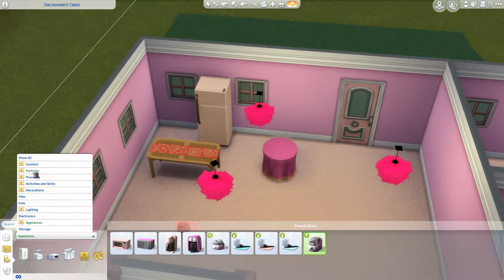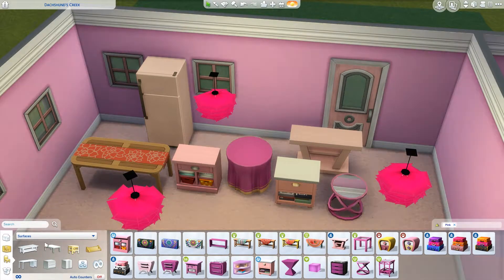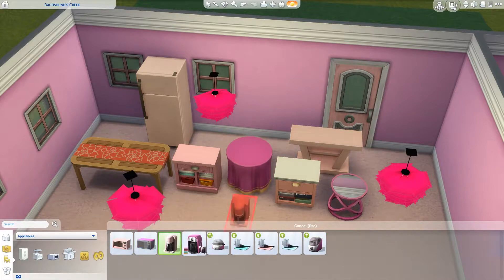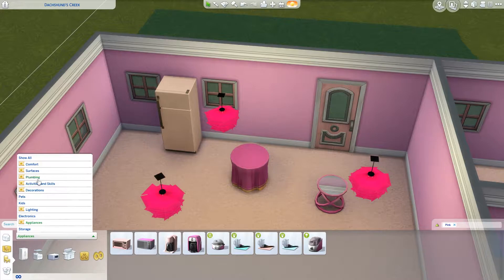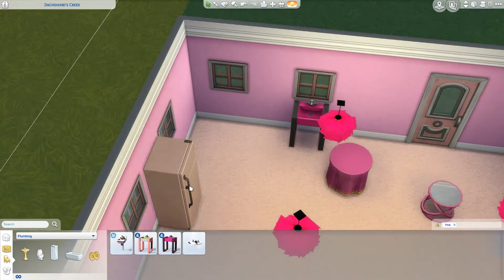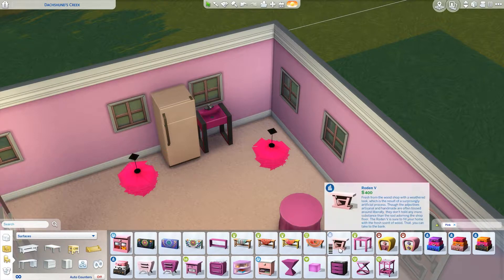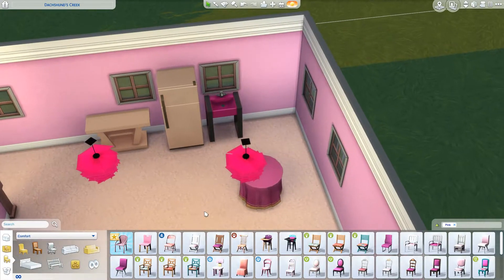To me, blush kind of counts as pink — it's just a lighter pastel form of pink, so I used it. There was a stove with pink in it, but it wasn't mostly pink. See how that sink has mostly pink on it with just a little bit of darker color on the framing? It has to be like 60% pink, and it just wasn't, so we wind up not using it.